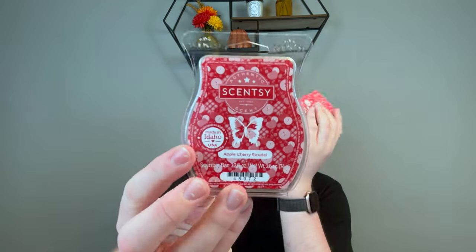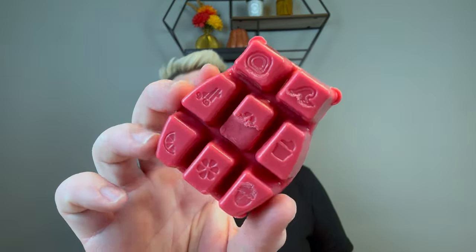Next, Apple Cherry Strudel — this is another really great scent. 'Granny Smith apples, cherry, and vanilla drizzle insist on dessert first.' Just like everybody else says, it's a great scent, it's strong, but once it's gone, it's gone. I'm going to melt this in my bedroom — I have really great luck with scents there. It's like an apple cherry bakery blend, and I really like the combination of apple and cherry together.